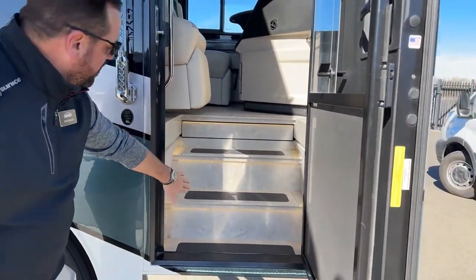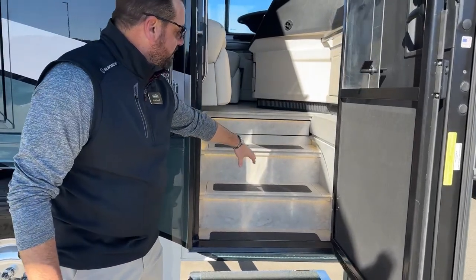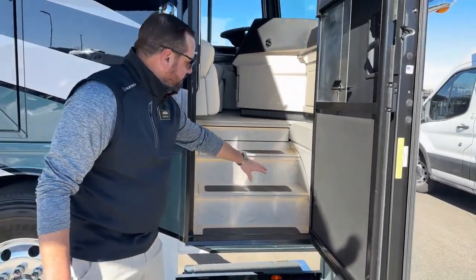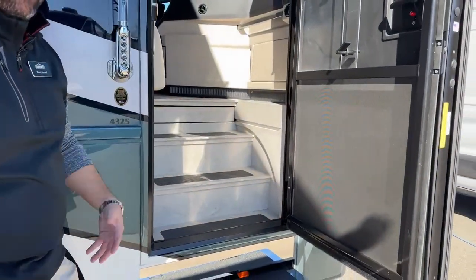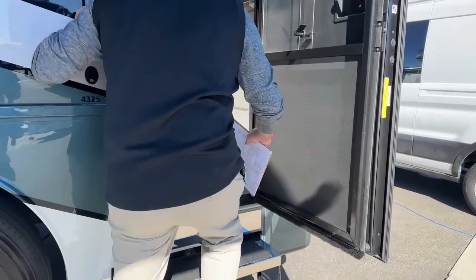This has a Corian entry step — at night these all light up. They're on right now, but it's daytime, so just something to point out.